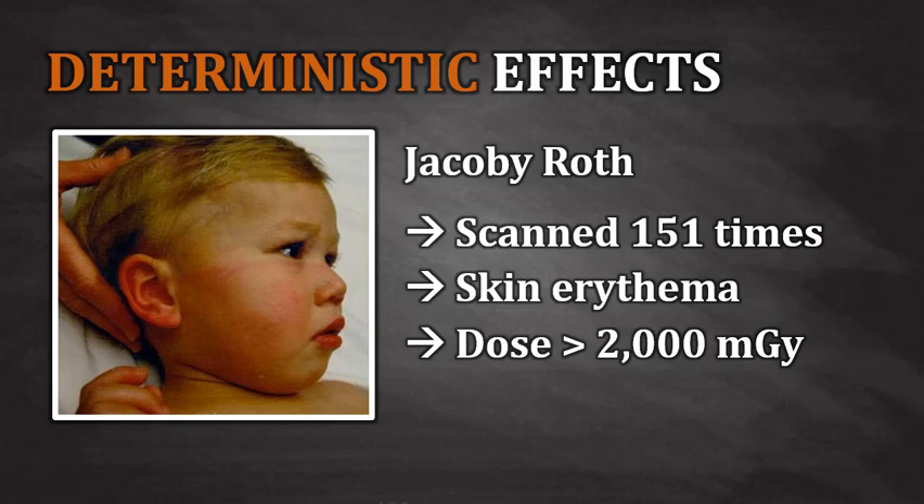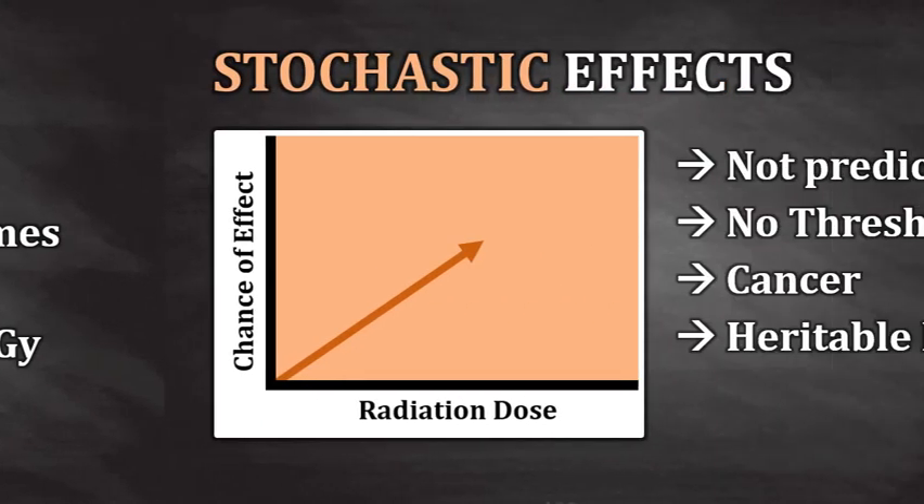Cases like this are very uncommon, but they're good examples of what can happen when the technologist does not understand how to properly operate the CT scanner. In the case of this little boy, Jacoby Roth, his skin erythema resolved after a few days, but he still has an increased risk of radiation-induced cancer at some point in his life.